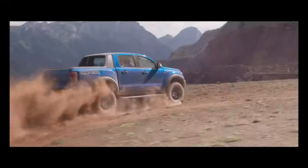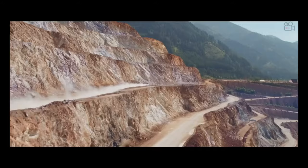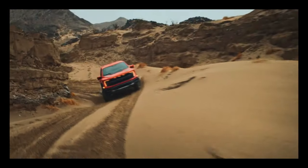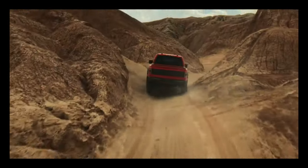An FX4 package is also available on the top two trims and adds all-terrain tires, different suspension tuning, skid plates, two additional drive modes — mud/rut and sand — and hill descent control.